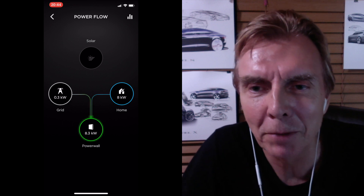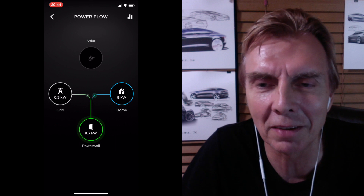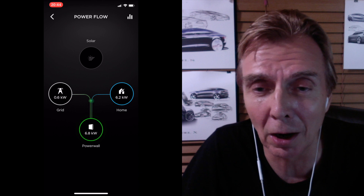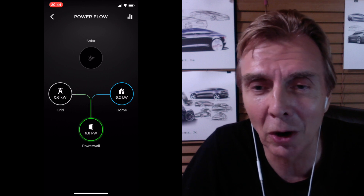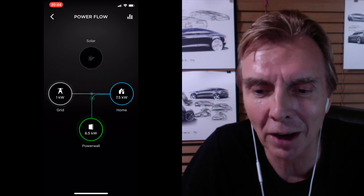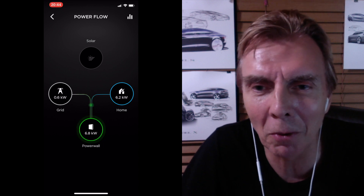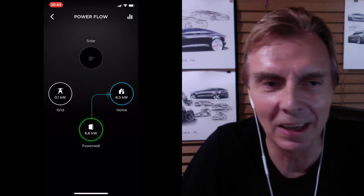Here, at a quarter to nine, it's taking from the Powerwall and pushing into the grid — that shouldn't happen. I should take everything from the grid at that time. These settings are very strange. I'm pushing back into the grid from my Powerwall. It looks like Tesla made a deal with the power company APS, so I'm supporting them in case of a crisis — pushing my power back when they need it.